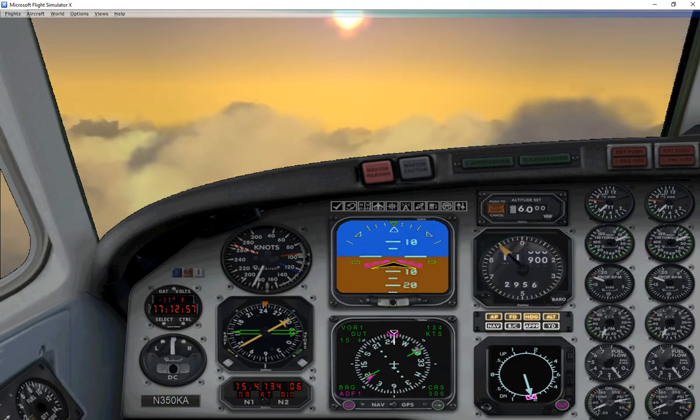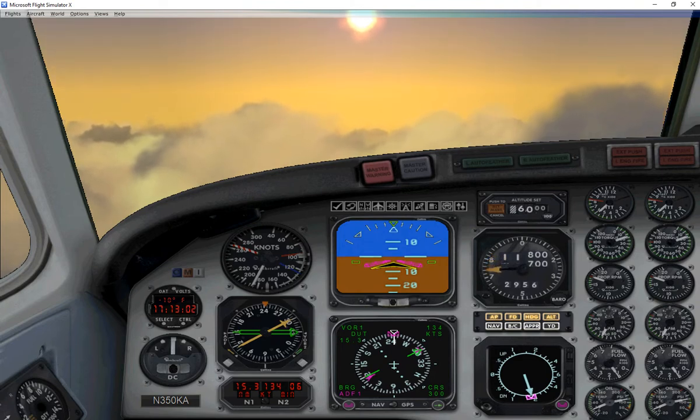After one minute, we'll turn left to 301 degrees and fly to the Procedure Turn. Once we're established inbound on the 166 degree course to the NDB, we can descend to our minimum descent altitude, which is 2,200 feet.